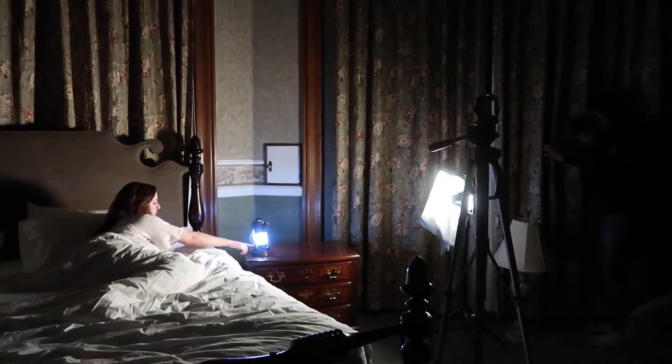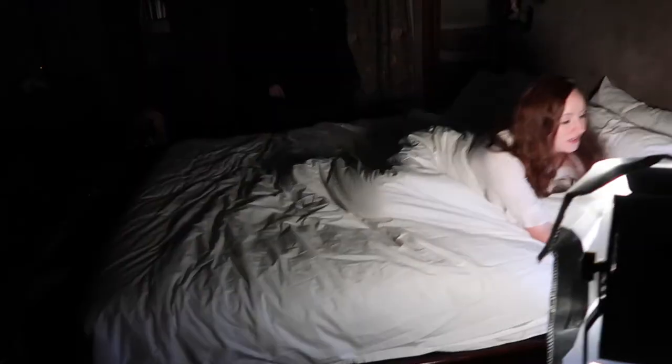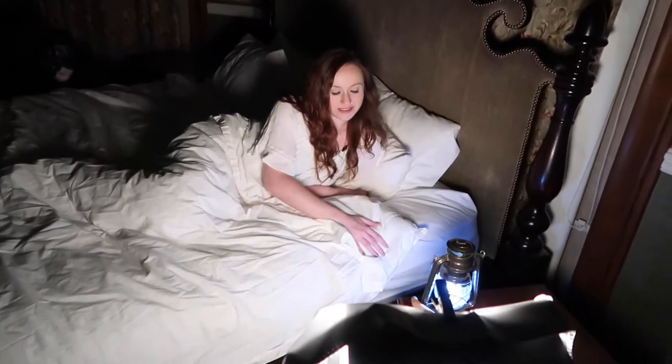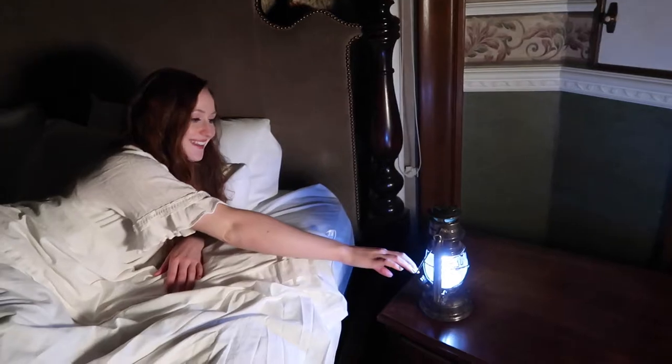I wanted to end the story with two photos. The first was of Brittany blowing out or turning off the lantern. It was rather tricky finding the right angle and having enough space — I basically had to squeeze myself into a corner in order to get the shot I needed.